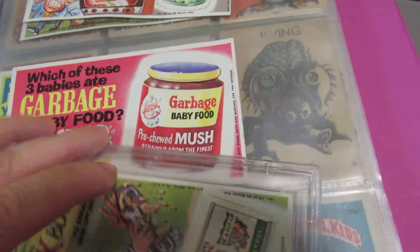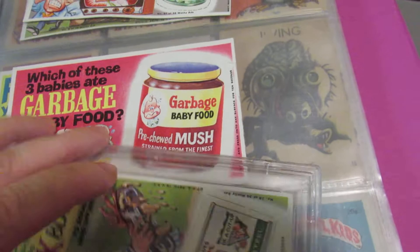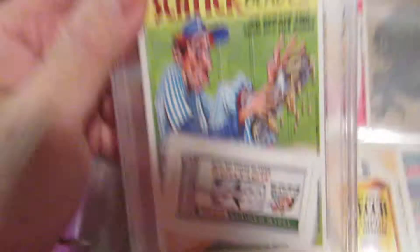Apparently they got cease-and-desist notices from a couple of the companies they parodied. I think Ritz Crackers was one — because they called it 'Rats Crackers' and had a bunch of rats eating it. The company felt that was bad for their image, so they cease-and-desisted them and they couldn't make that one anymore.